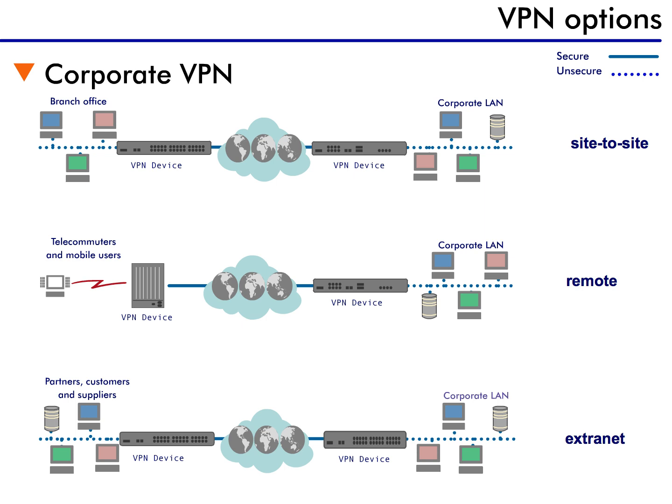The first scenario for VPN use is one we have already examined. Here we have a corporation with multiple sites that need to be connected. We just drop a VPN-enabled device at all locations, and presto, a secure communication channel exists between all sites.